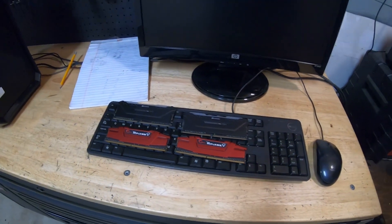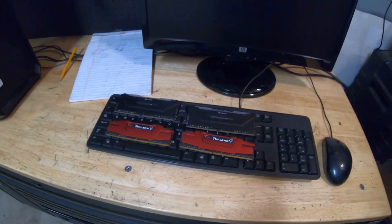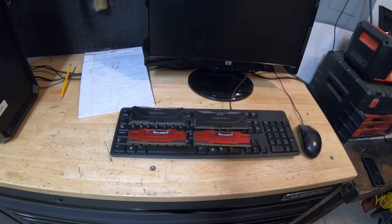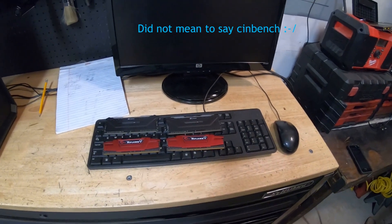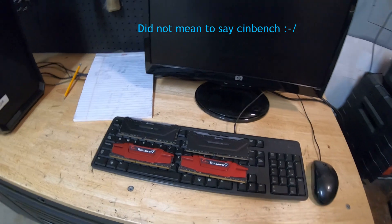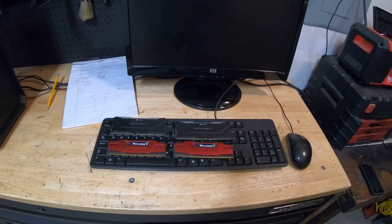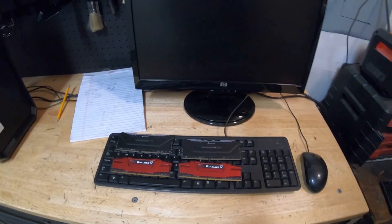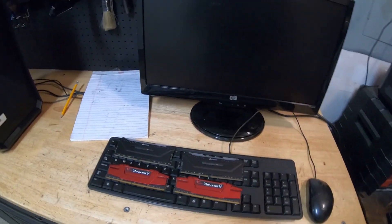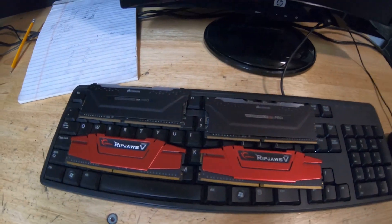Obviously this RAM is faster than this RAM, so I want to see how it affects my CPU score. I'm going to run some Cinebench, 3DMark, and I want to see if faster memory does improve my scores. Will it improve my gaming scores? Maybe I'll try a game on it and see if I can get better performance. I'm going to record a video and document if it makes any improvement.